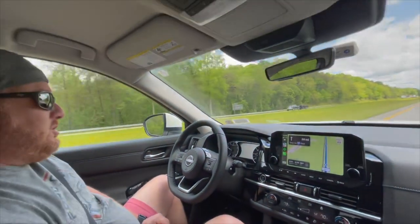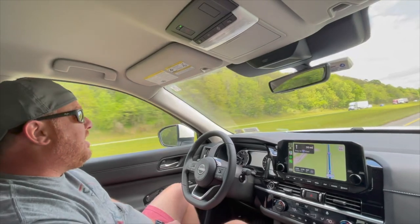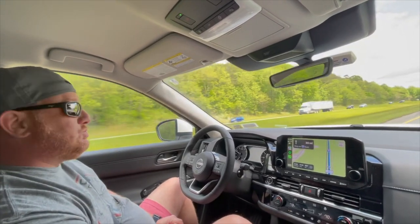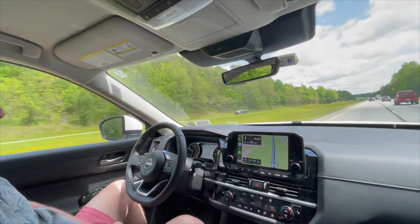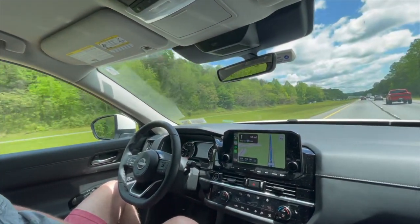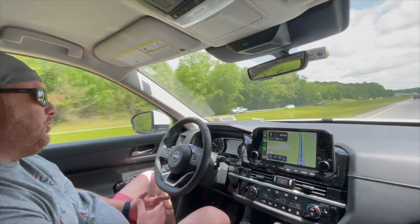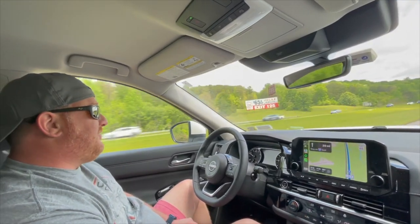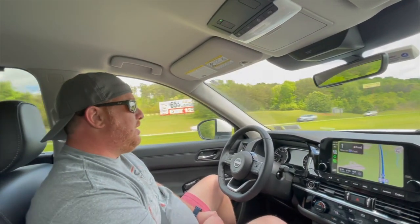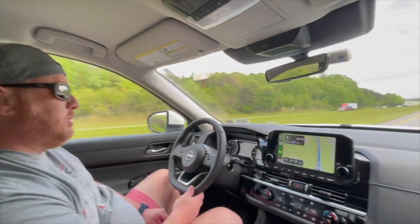I've got to tell you, though, the lane centering technology — we've had other cars. We had an Acura, and it's just really not even close to as good as this Nissan Pathfinder, to be honest with you. It was a 2020 Acura. I just really didn't feel safe, to be honest. This just feels like it knows where the road is going, and it's just a really neat feature.